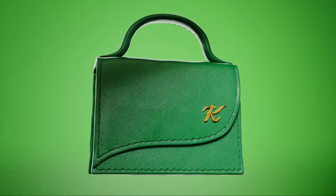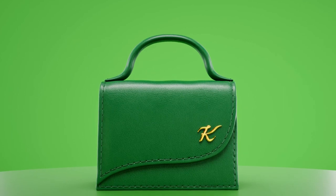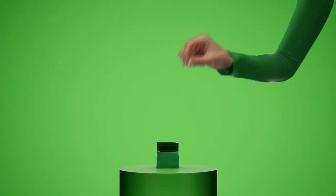Introducing from the House of K — a fashion icon reimagined. Bright green, elegant texture. Golden touches. An item perfectly crafted and proportioned to carry... a single Knorr stock cube.